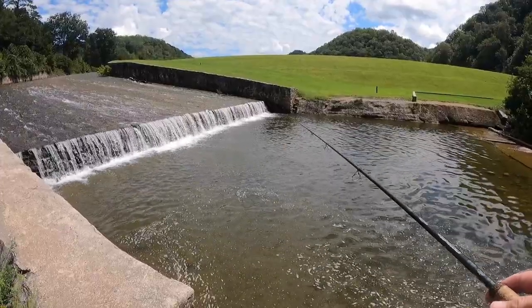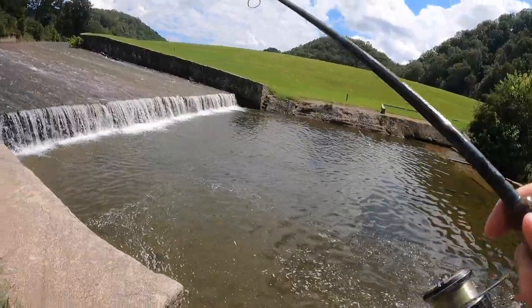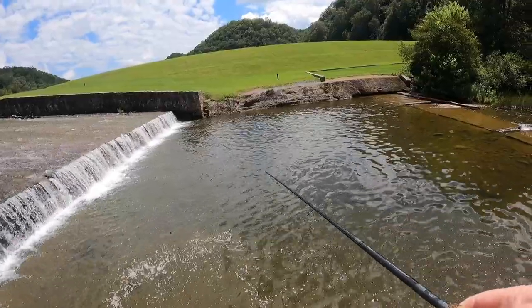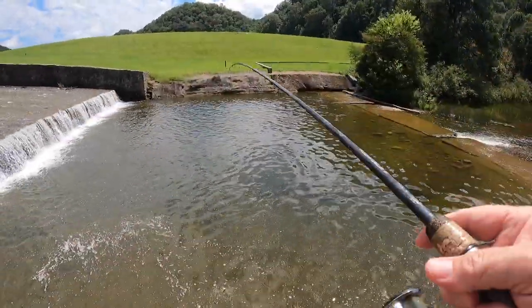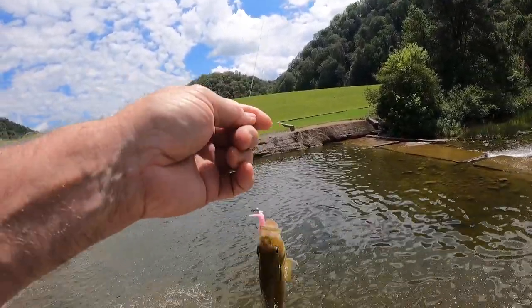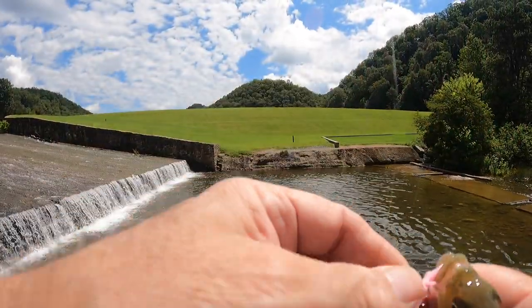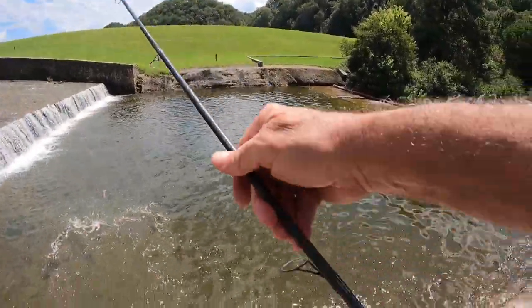May have to go to a smaller hook. There it is — oh yeah, there we go. What do we got here? Old Mr. Bluegill, yep. Finally got over there and hit the sweet spot. Throw that little rascal back.